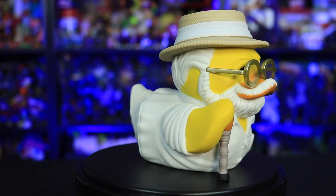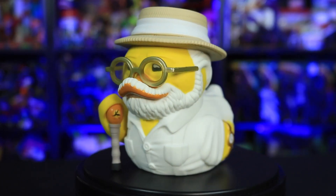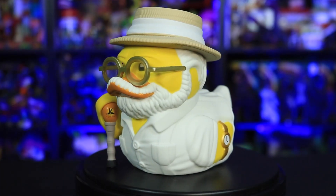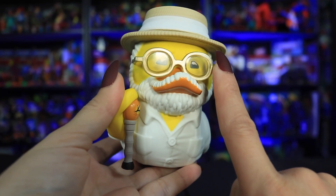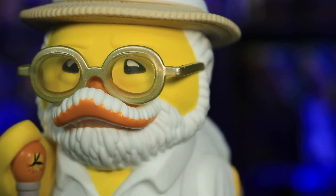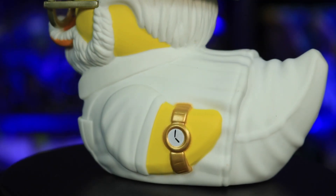Oh my god, that little cane is so precious — it's so tiny, it's like this big. John Hammond is none other than Jurassic Park's founder, rocking his signature look with his straw hat, white shirt, glasses, beard, and amber cane. So many cool little details on this guy. His glasses have tiny lenses, his cane topper actually has a mosquito in it, and he's even rocking his gold watch.